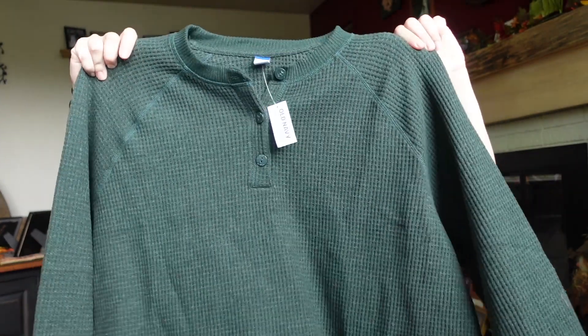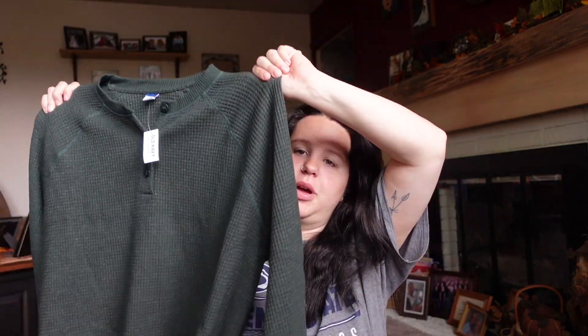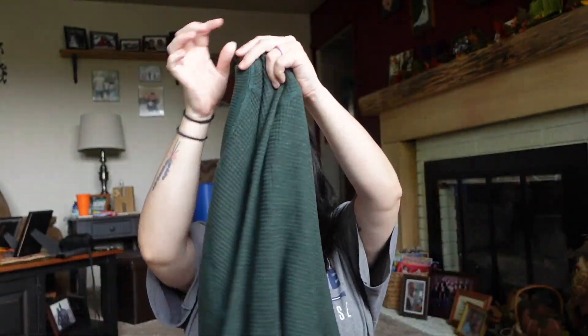Then I got this thermal and I got all my tops in double extra large. It's a little cropped at the bottom which I hate, but I really like thermals and I'm really into this green color right now. Now that I dyed my hair black, I feel like the green looks really good with my hair color. It's very soft.